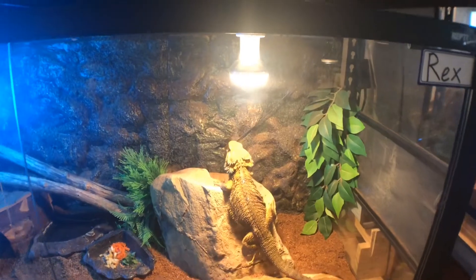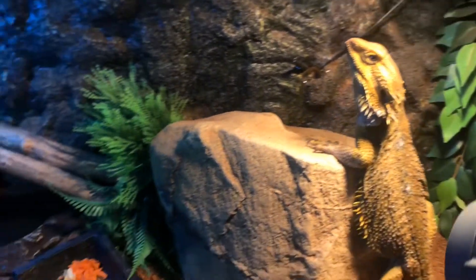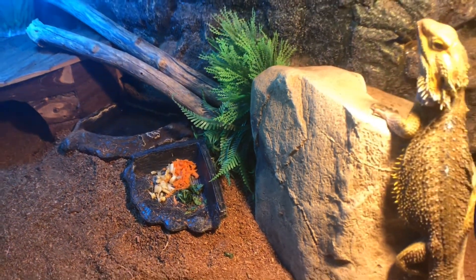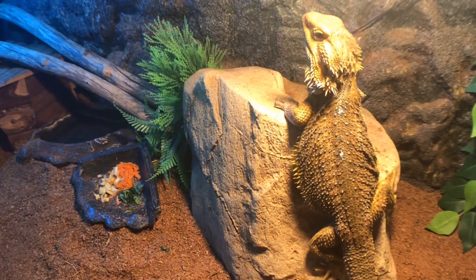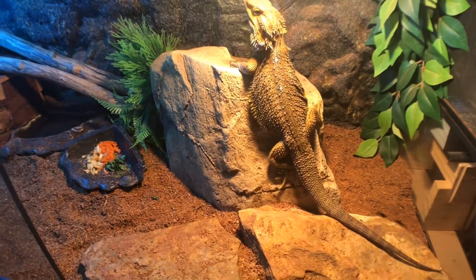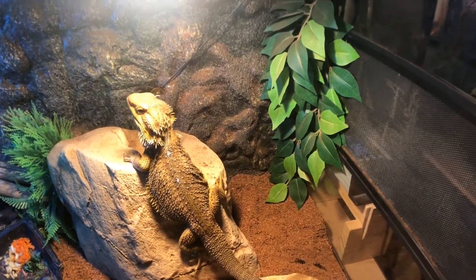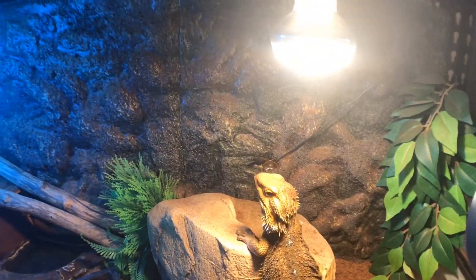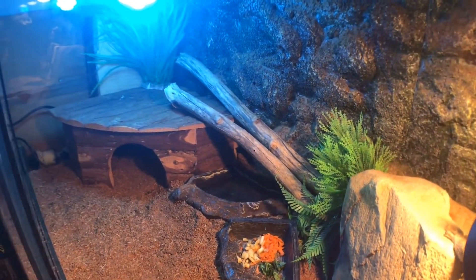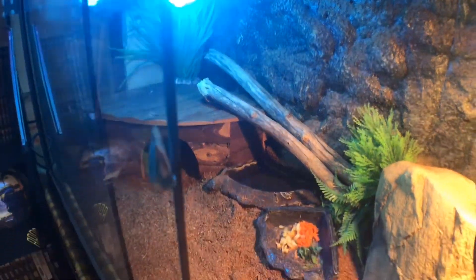Rex is fed on apple, dog food, bok choy, and carrot, and occasionally crickets. He's got a styrofoam rock he likes to sit on, a couple of rocks that absorb heat to keep warm at night, a corner he likes to sleep in, a fake plant, foam wall, his heat globe, a couple more fake plants, sticks, a water dish, a hide, another fake plant, his UV, and his substrate.